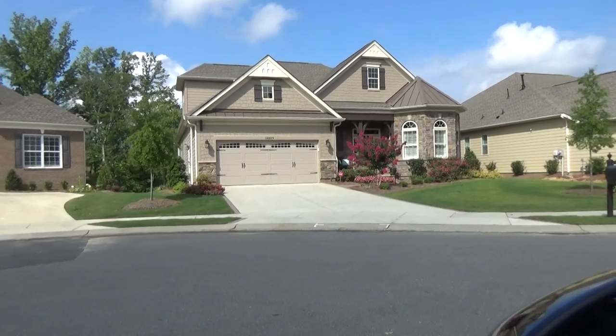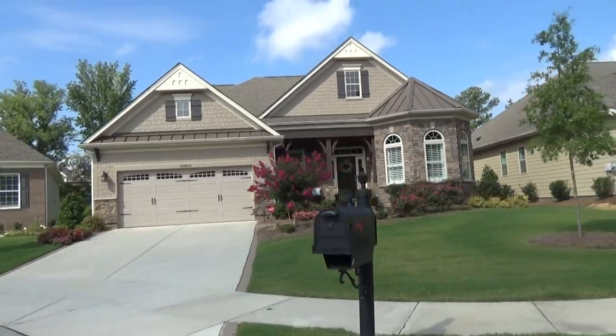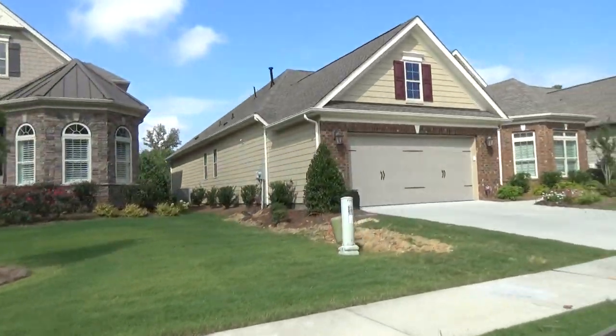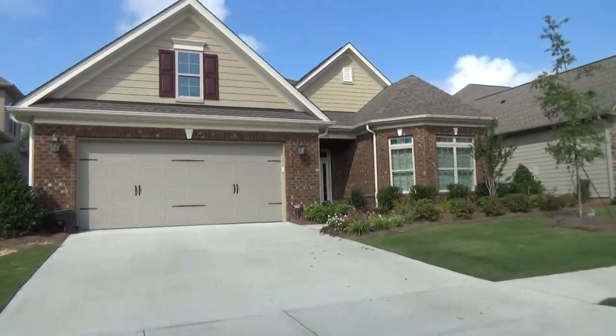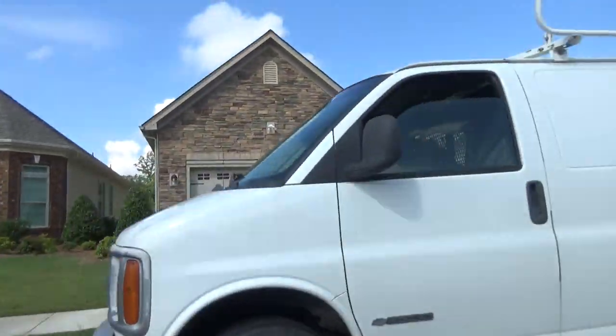Hey guys, it's Roger. I'm on location at the Palisades, at the Toll Brothers neighborhood called Regency at Palisades. Beautiful home. We've got a lot of happy people here. They just opened up their amenity center. And the designs of these Toll Brothers homes are really spectacular.